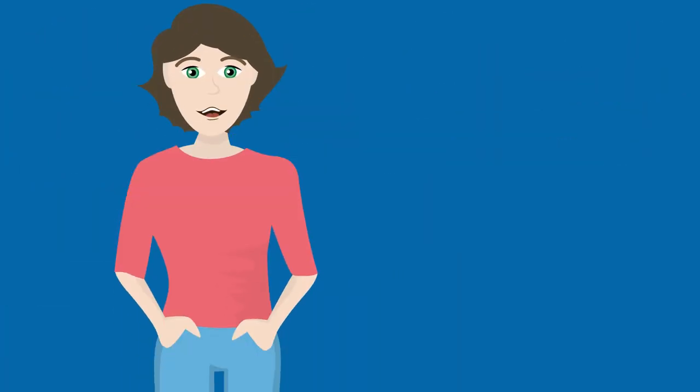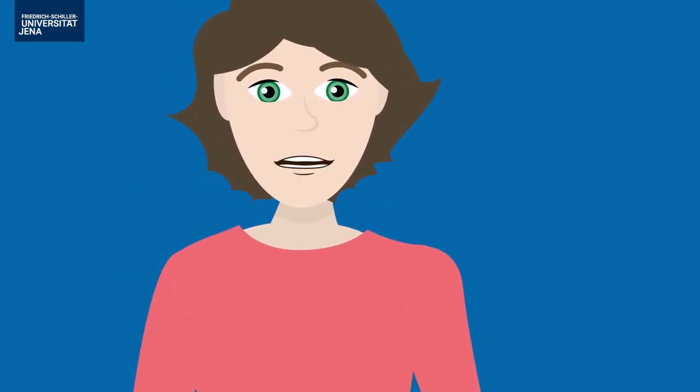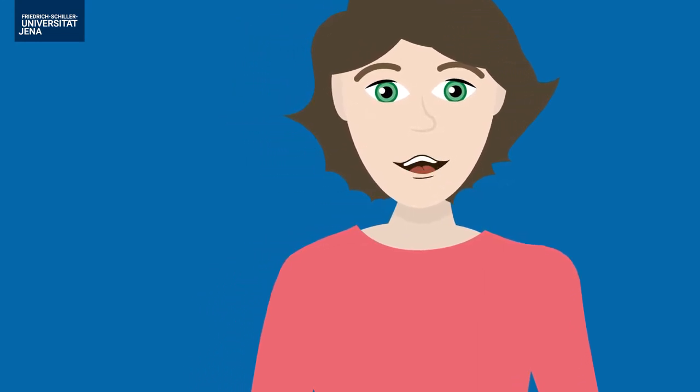Hello and welcome at the Friedrich Schiller University, Jena. I'm Anna. It is great that you decided to come and study here. I will tell you how you could prepare for your stay in Jena at your best.